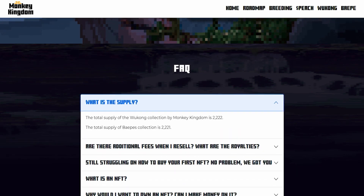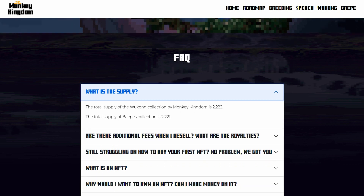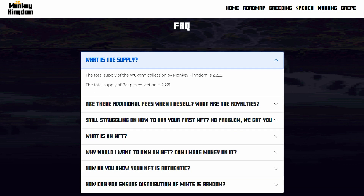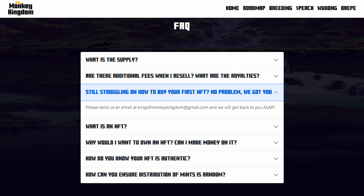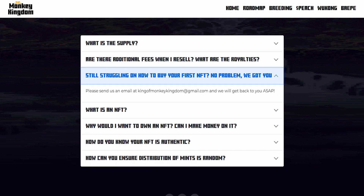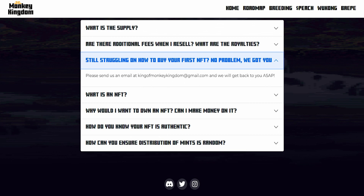The total supply of the NFT is 2,221 monkeys in the Monkey Kingdom, with a total supply of baby collections of 2,221. When you resell, there is a 15% paper hand tax, and the royalties are mainly used to support marketing and operational costs, with a portion going to charity. You can always send them an email at kingofmonkeykingdom@gmail.com and they'll get back to you. You can mention the Educational Network and they will definitely reply.